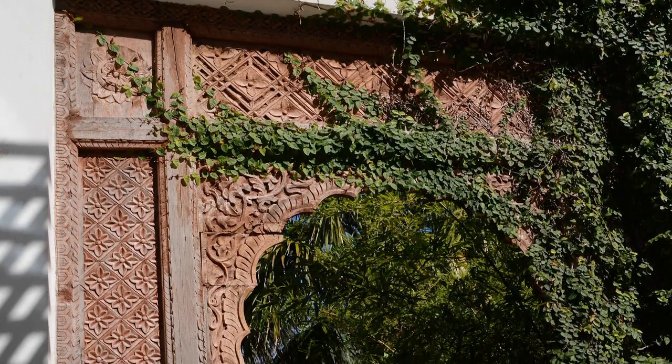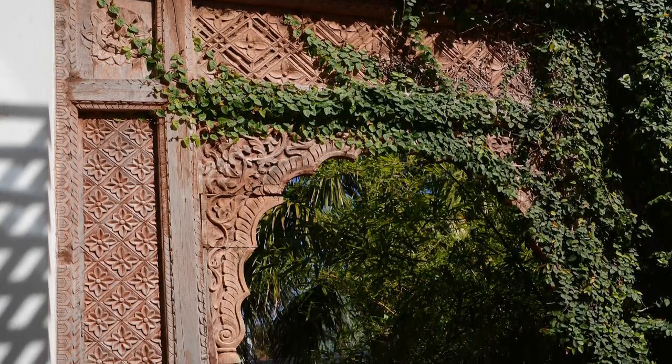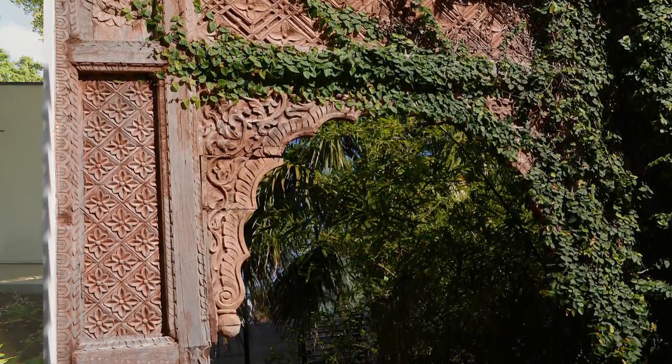I kept going back, and then I took a photo of it and put it into the drawings when I was designing the house and showed him it, and he's like, 'Okay, you sold me — I'll sell you the Moroccan arches.' So that's what started the whole sort of theme.